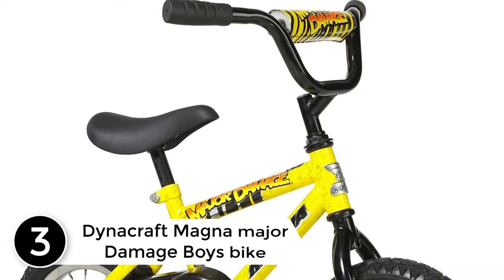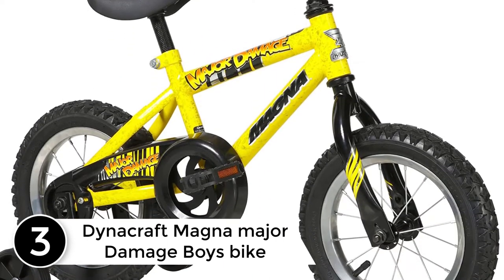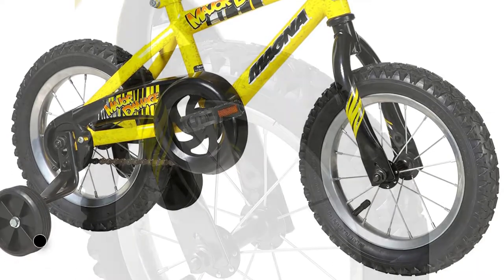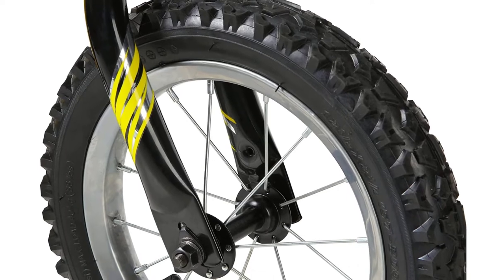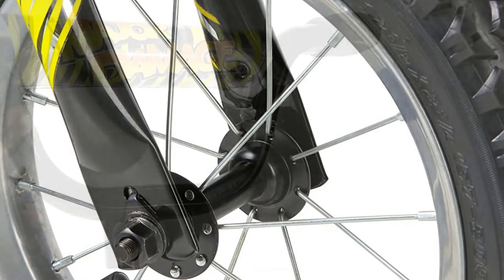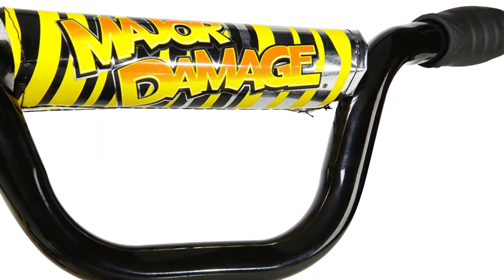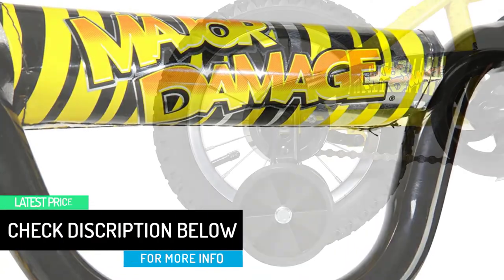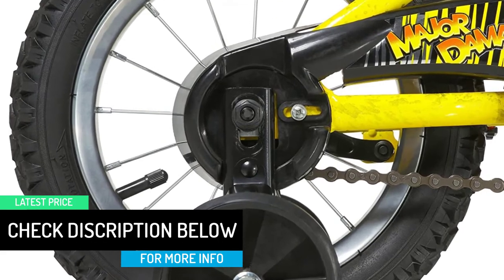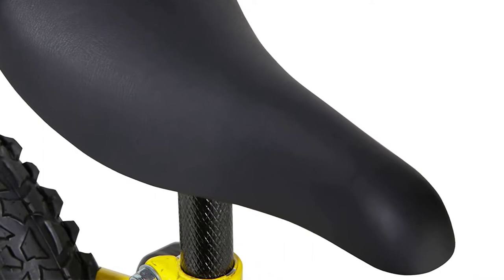At number 3: the DynaCraft Magna Major Damage Boys Bike. The DynaCraft bike is one of the best kids bikes when it comes to great finishes. It has a high-gloss finish that makes it lovely and appealing for small boys aged between 4 to 8 years. The bike comes with adjustable training wheels, a coaster brake, and a handlebar pad — everything aimed at making the kid comfortable from the first ride. The frame and fork come with a lifetime warranty, making the bike worth every penny. It is a great pick, with the bright yellow color being highly noticeable as boys ride on the streets.